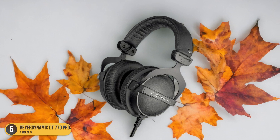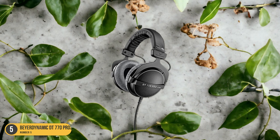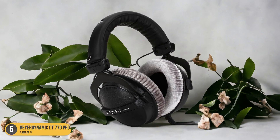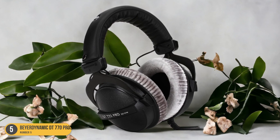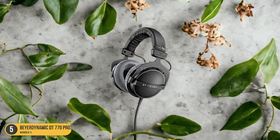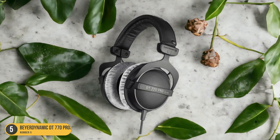The closed-back design helps in isolating external noise, allowing for a more focused listening experience. Whether editing dialogue, music, or sound effects, these headphones excel in providing accurate sound reproduction. I appreciate the Beyerdynamic DT770 Pro headphones for their reliable performance, comfort, and durability. They've become my go-to choice for video editing, ensuring that every audio detail is captured with precision and clarity.